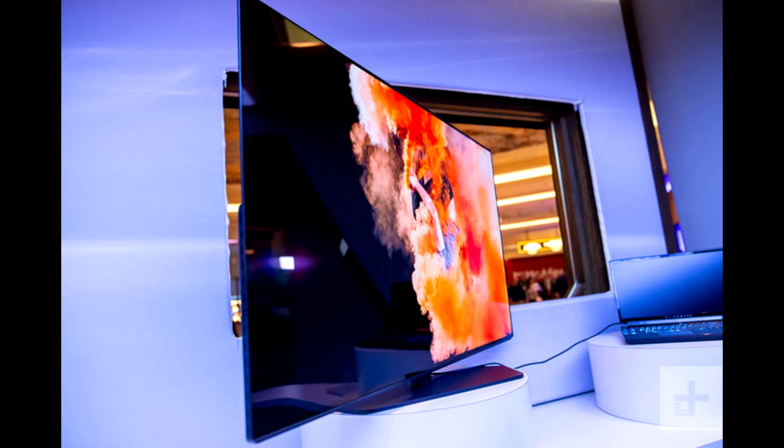Remember that awe-inducing Alienware OLED monitor that we introduced you to back at CES 2019? Well, new information has been made known in regards to that particular 55-inch, 4K, 120Hz OLED panel.